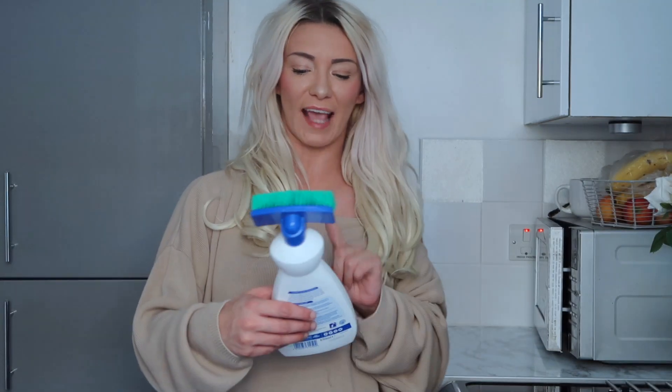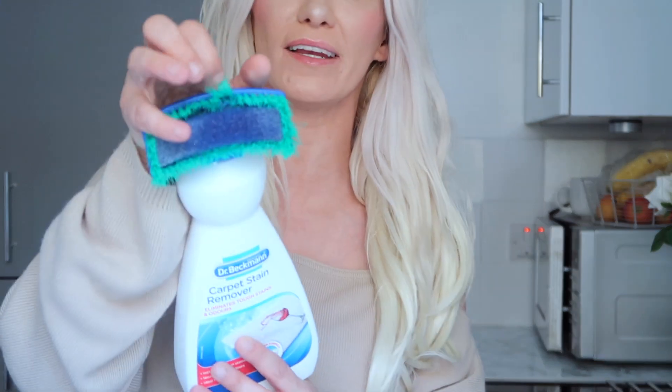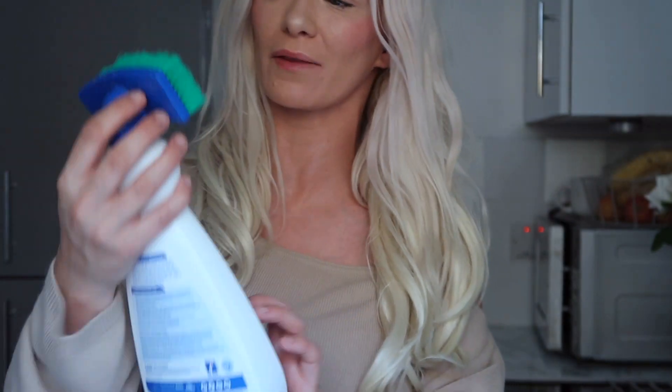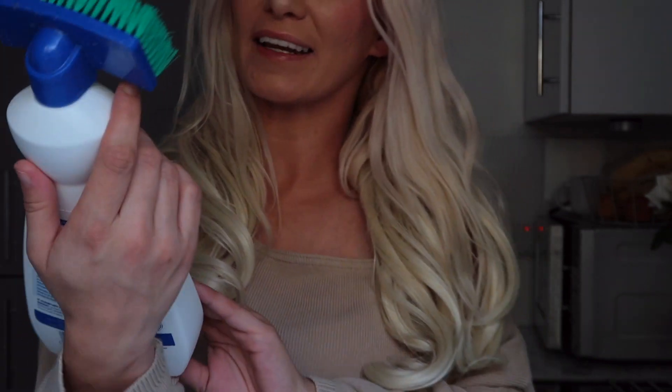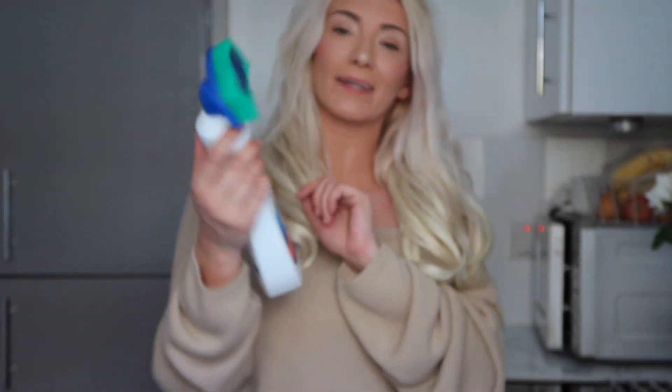My battery died again right in the middle so you might notice a difference here — but cracking on, let's go. The next thing that I love cleaning with is this Carpet Stain Remover — it's got little brushes on it. It has been used, by the way, hence the reason it's not in brand new condition — I actually use it. It's the Dr. Beckman Carpet Stain Remover.